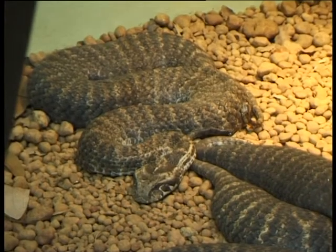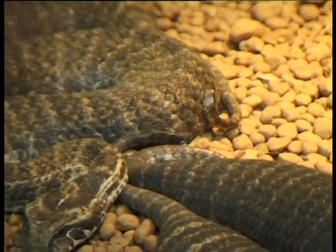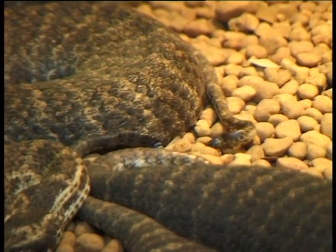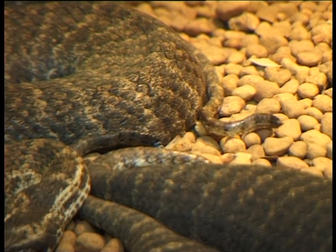These guys are the southern death adder. An interesting point — as you can see, he's wiggling his tail there. They wiggle their tails and use them as a lure. They wiggle it like a little worm, and birds and lizards will come down to grab this little worm. Then the death adder strikes out and eats the bird or the lizard or whatever came down to eat his tail.